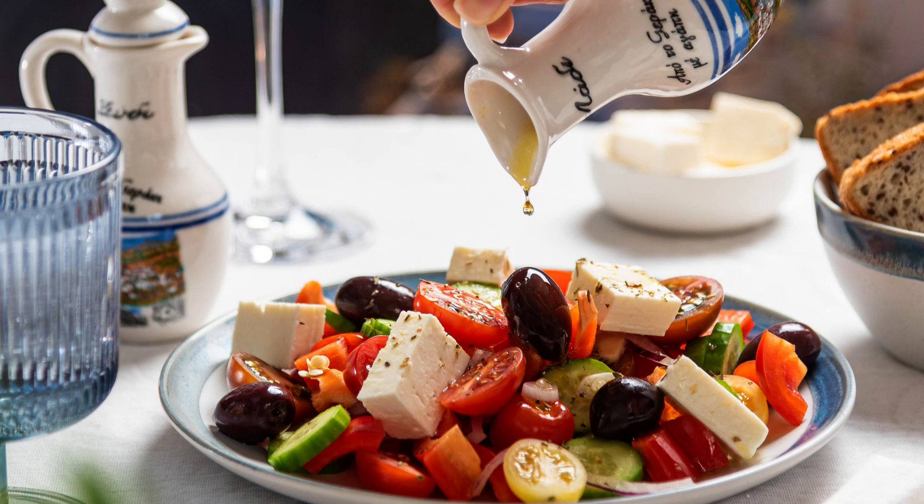Whether you're looking to build muscle, support overall health, or just maintain a healthy diet, these foods are a great way to meet your protein needs. So sit back, relax, and let's get started.